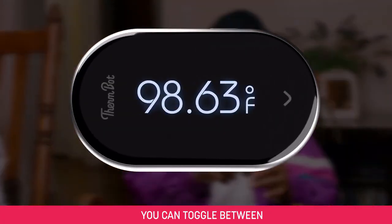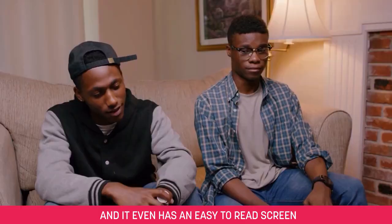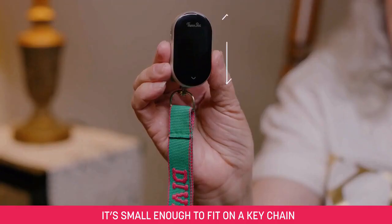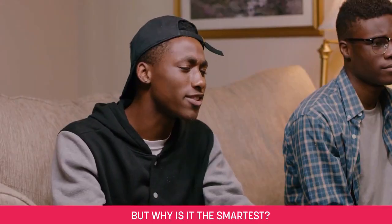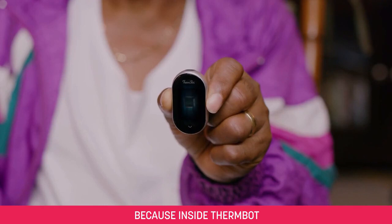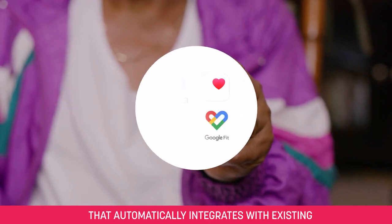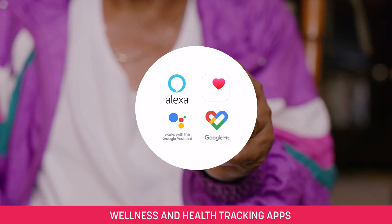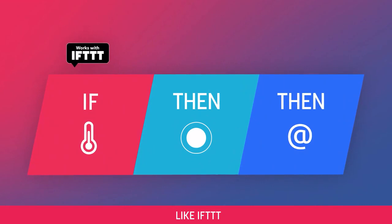You can toggle between Fahrenheit and Celsius, and it even has an easy-to-read screen. It's small enough to fit on a keychain or in your pocket. But why is it the smartest? Because inside ThermBot, there's an embedded BLE chip that automatically integrates with existing wellness and health tracking apps, and it also integrates with protocols like IFTTT.